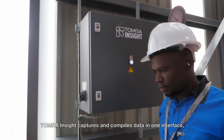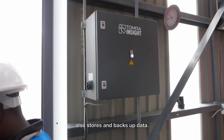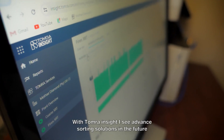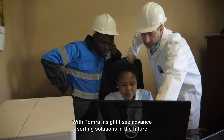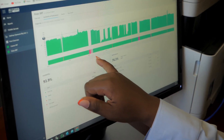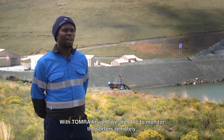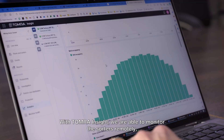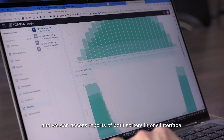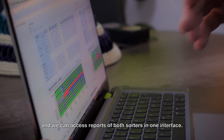Tomra Insight captures and compiles data in one interface, and also stores and backs up data. With Tomra Insight, I see advanced sorting solutions in the future and automated recovery plans. We are able to monitor the SOTAs remotely and can access reports of both SOTAs in one interface.